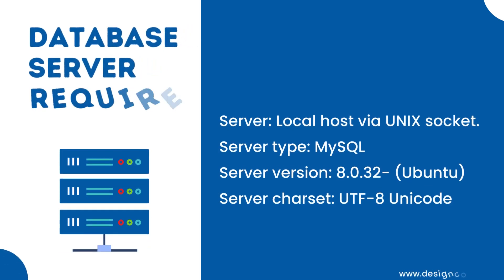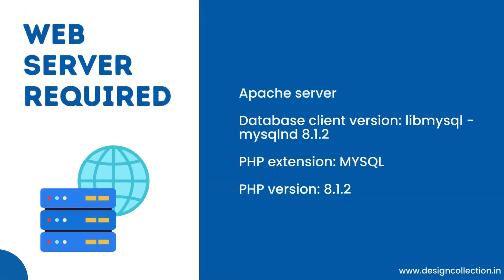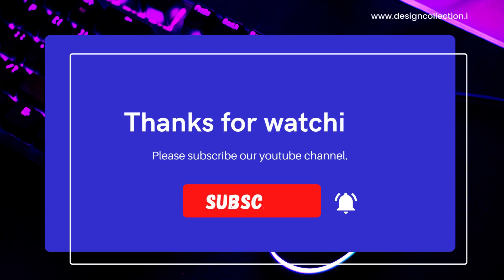Database server required: server localhost via Unix socket, server type MySQL, server version 8.0.32 Ubuntu, server charset UTF-8 Unicode. Web server required: Apache server. Database client version: libmysql 8.1.2. PHP extension: MySQLi. PHP version: 8.1.2.